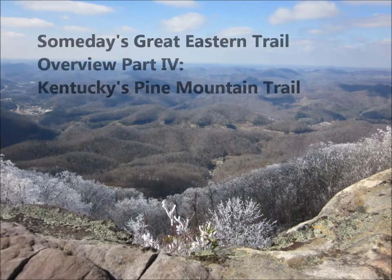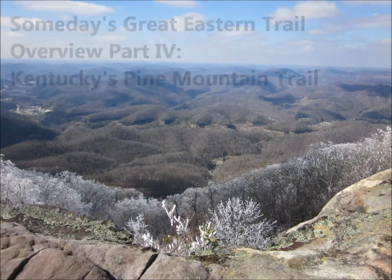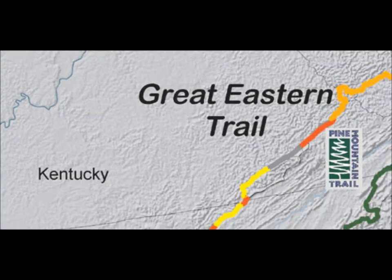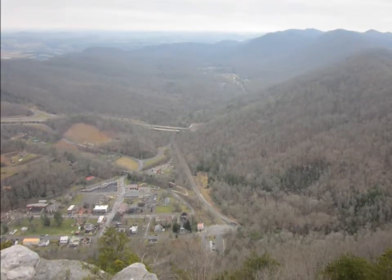Welcome to a Great Eastern Trail Overview, Part 4: Kentucky's Pine Mountain Trail. Kentucky's section of the Great Eastern Trail begins in Cumberland Gap National Historic Park. The Great Eastern Trail follows park trails to the Hinsley Settlement.